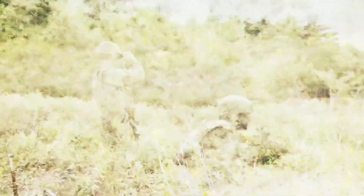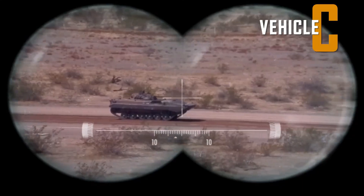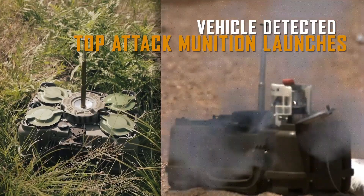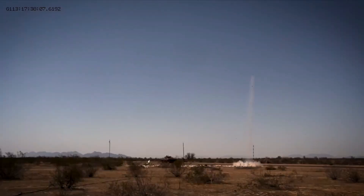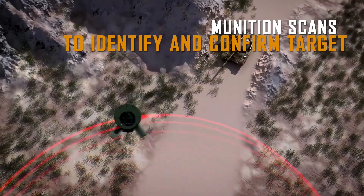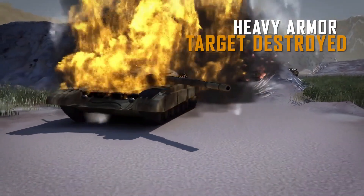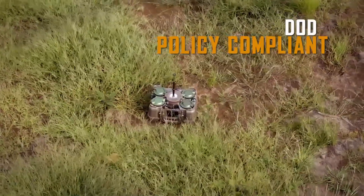The United States Army granted TEXTRON Systems a contract worth $353 million, which includes the XM-204. Production and delivery of the XM-204 munitions and associated trainers is expected to be completed by July 2027. The munition is lightweight and versatile, serving either as a standalone system or as part of a larger network to alter terrain, giving troops a dependable weapon to manage terrain and boost efficiency in combat.